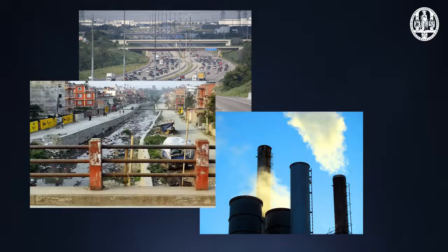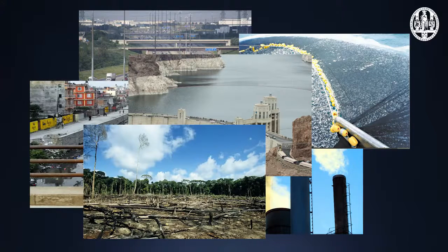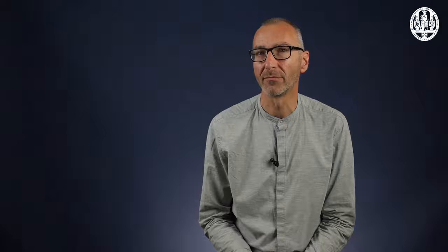We pollute air, soil and water; we fish and hunt; we dam rivers, change the climate and light up the night. We introduce exotic species and pets into the environment. In areas strongly influenced by humans — and by the middle of this century that will be almost anywhere on Earth — wild animals and plants will need to either adapt or go extinct.